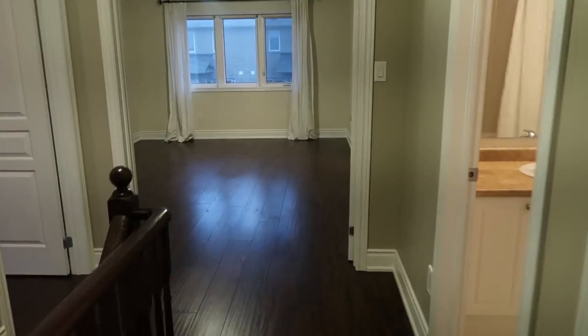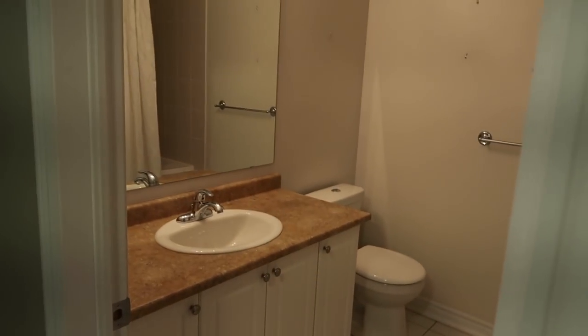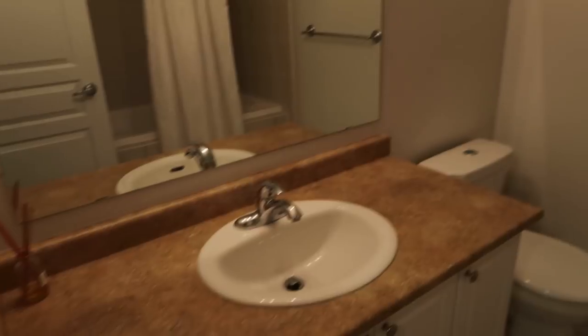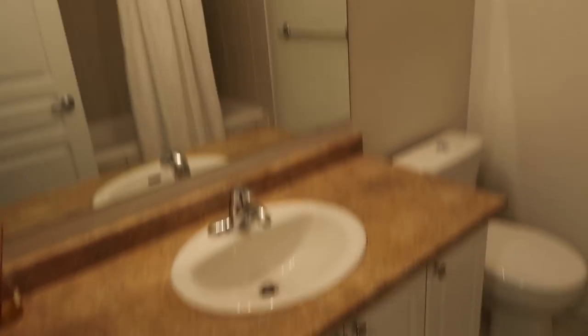Into the master — which has also been painted. But before we go there, in here is a linen closet, so again I love all the storage. And this will be the kids' bathroom — just a basic bathroom with storage, a mirror, and of course a tub.